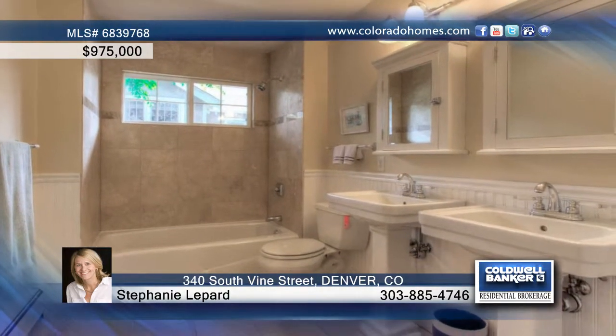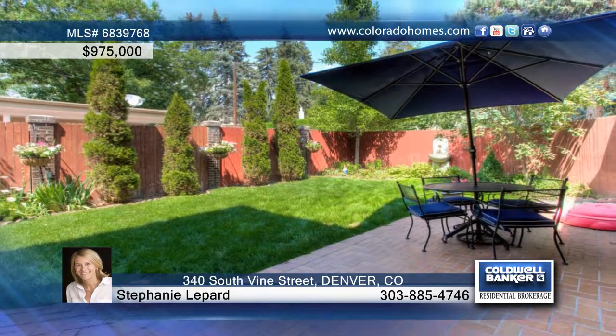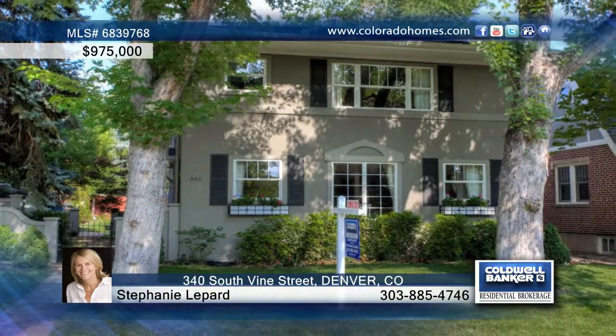This home is located only minutes from the bike path, Wash Park, Old Gaylord Street, Bonnie Bray, and Cherry Creek. Stephanie Labard says look no further for your new Washington Park home.